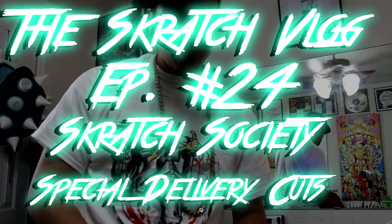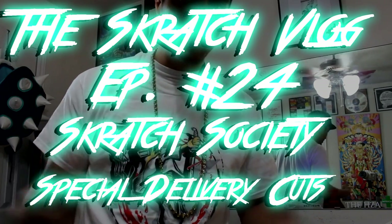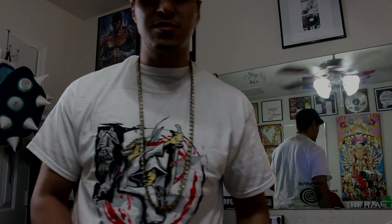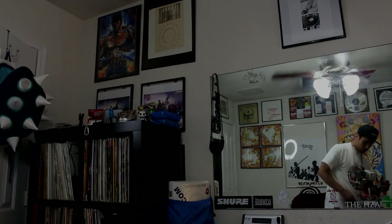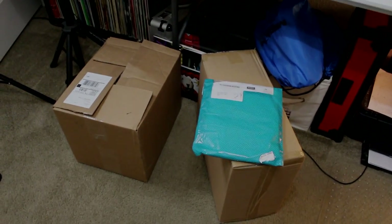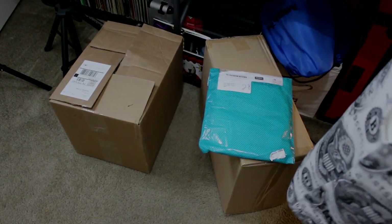What's up YouTube, DJ Hiddentize aka The Hizza, welcome back to the scratch vlog - this is episode 24. Today's episode we got a few more deliveries, and shout out to everybody supporting the scratch society. We've got a lot of big things coming for you guys, so stay tuned, be sure and hit that subscribe button. Let's see what we got today - special delivery, let's check it out.